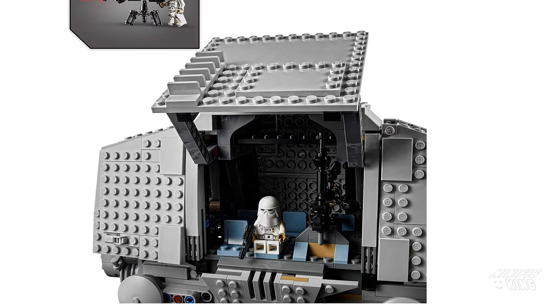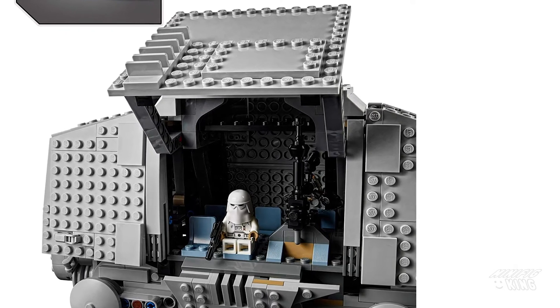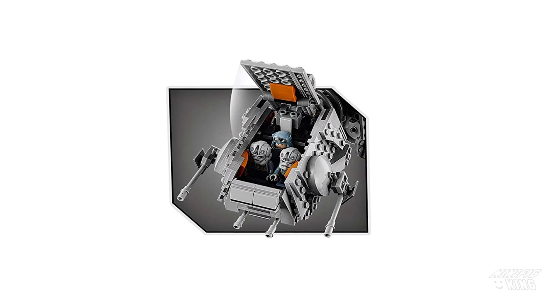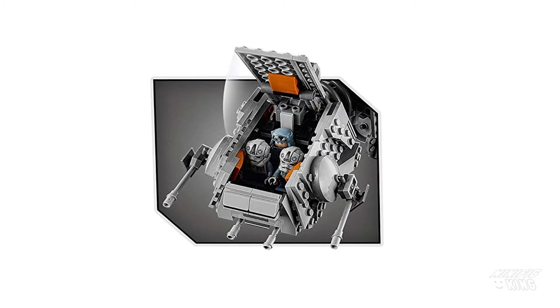Definitely the roomiest body we have had in — I think it's four total of the very big AT-ATs that have been released. Talking about roomy, maybe not so much in the head, although this is the first time we can fit three figs right up in there, though it just doesn't look very comfortable.